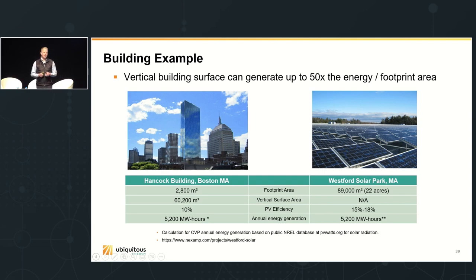You get everything a traditional passive window gives you — aesthetics, thermal performance, durability, manufacturability, and scalability — plus electricity generation, tax credits, operational resiliency, and clean energy generation at very limited cost and aesthetic trade-off. For example, covering all the glass on the Hancock Building in Boston with transparent solar would produce the same amount of power as the Westford Solar Park just down the street in Massachusetts, which takes up far more land — a true vertical solar farm that produces as much power as nearby solar farms, and right on site where the energy is used.